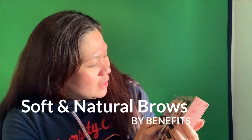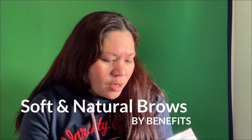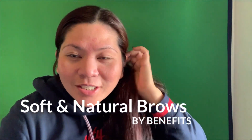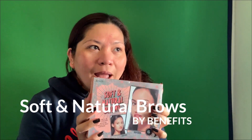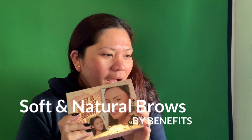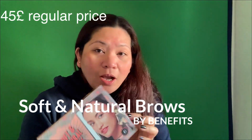The product is from Benefit — it's called Soft and Natural Brows and it's a goof-proof kit for natural-looking brows. I don't have any brows — zero! This kit has been out for a long time and I had my eyes on it for so long.